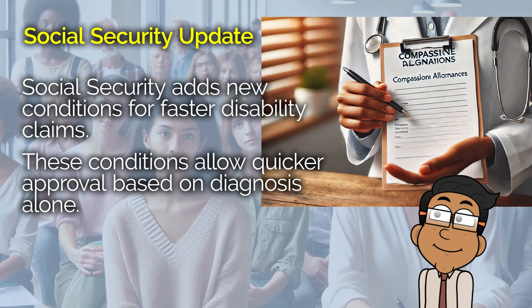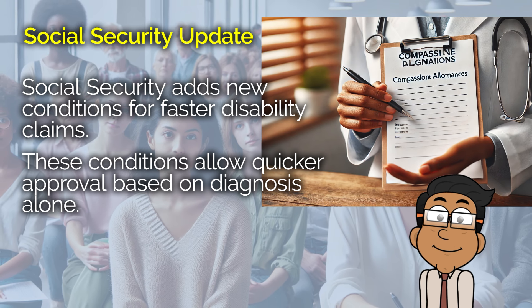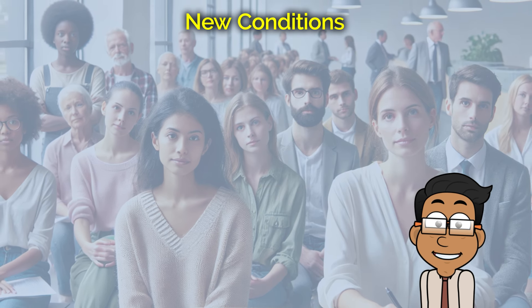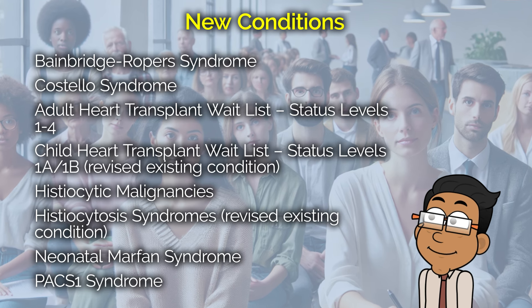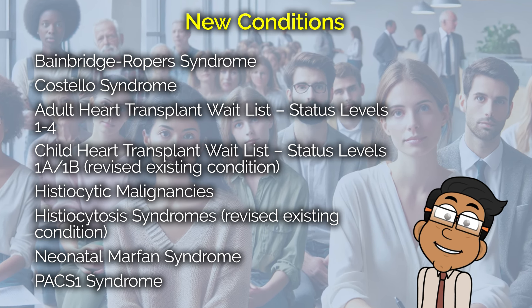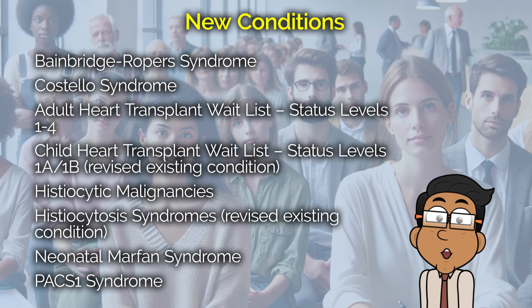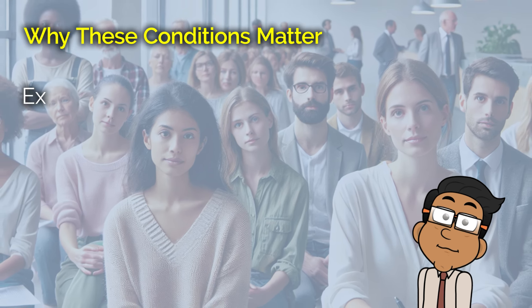Let's break it down. First off, let's talk about the new conditions that have been added. These are some pretty severe and, unfortunately, rare conditions that the Social Security Administration now recognizes for expedited processing — things like Bainbridge-Roper syndrome, Costello syndrome, and several others. These specific conditions were added because they clearly meet the Social Security standard for disability, meaning the approval process can be significantly faster, often based on the medical diagnosis alone.